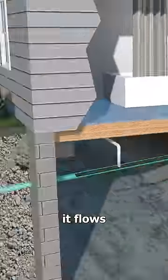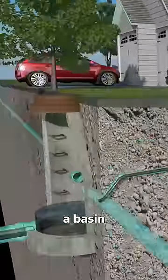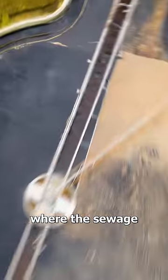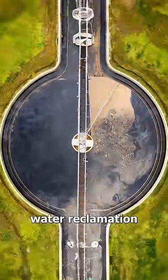You see, when you flush, it flows through a pipe and into a basin underground. From here, it meets up with a water treatment plant, where the sewage undergoes a process called water reclamation.